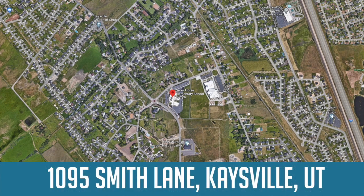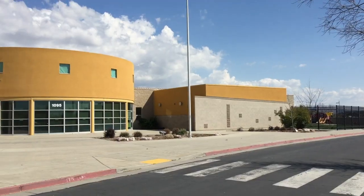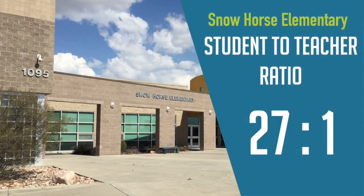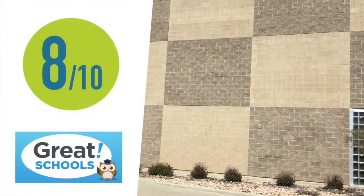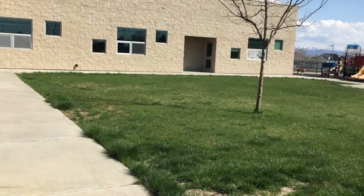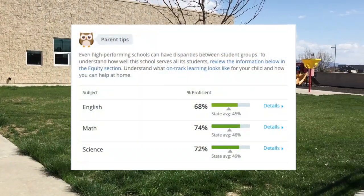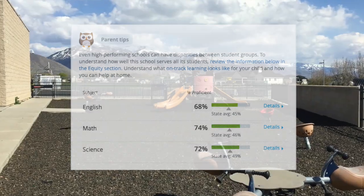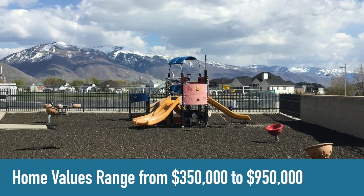Number three on the list is Snow Horse Elementary. This school is located at 1095 Smith Lane in Kaysville. There are 683 students and 25 teachers for a student-to-teacher ratio of 27 to 1. Great Schools gave Snow Horse Elementary an overall rating of 8 out of 10, with an English proficiency score of 68%, math proficiency score of 74%, and science proficiency score of 72%. Home values in this school boundary range from $350,000 to $950,000.